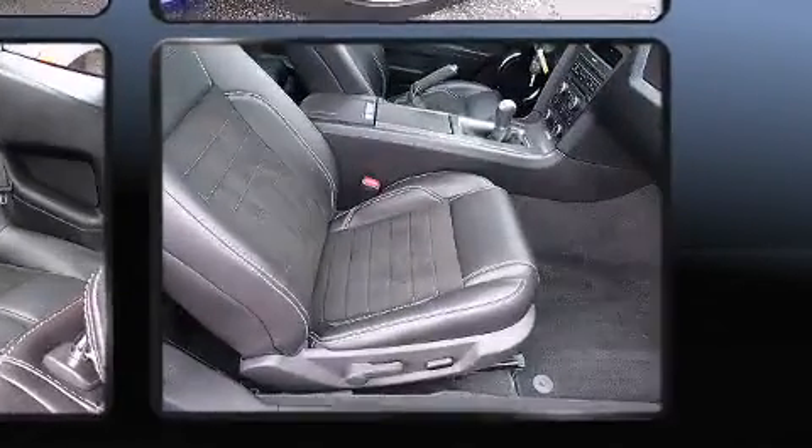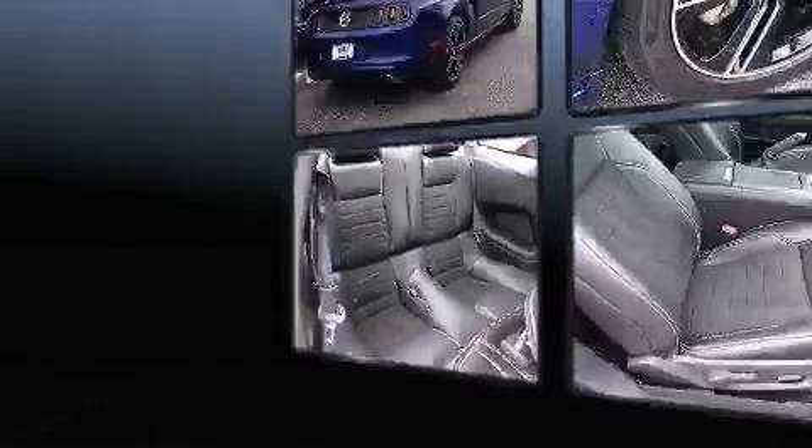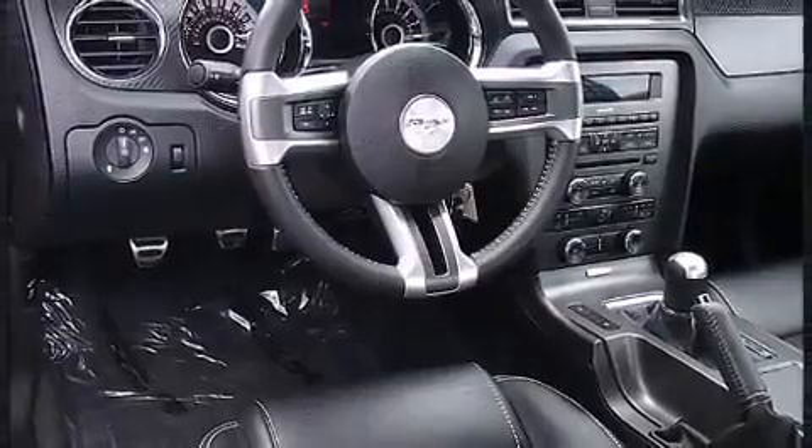Comfort and convenience were prioritized within, evidenced by amenities such as variably intermittent wipers, adjustable headrests in all seating positions, an outside temperature display, and one-touch window functionality.